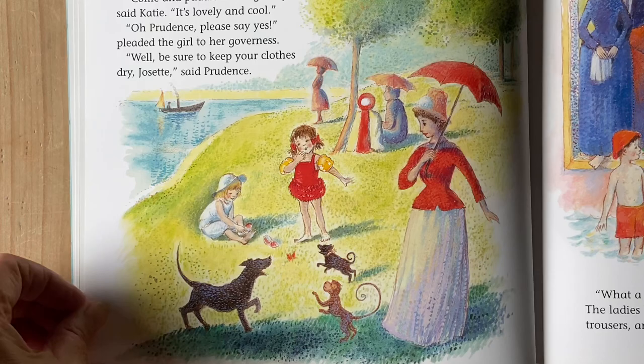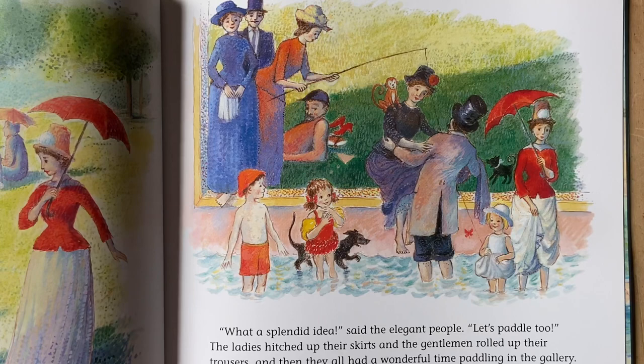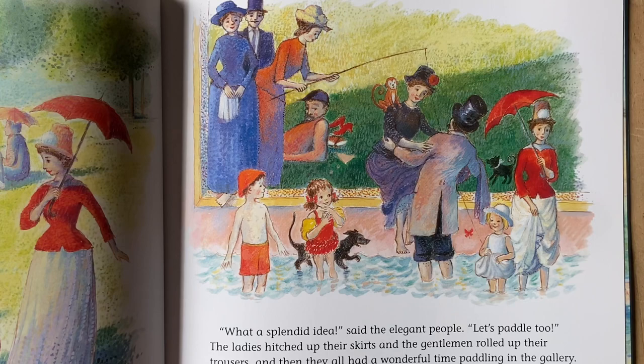Well, be sure to keep your clothes dry, Josette, said Prudence. What a splendid idea, said the elegant people. Let's paddle too. The ladies hitched up their skirts and the gentlemen rolled up their trousers. And then they all had a wonderful time paddling in the gallery.